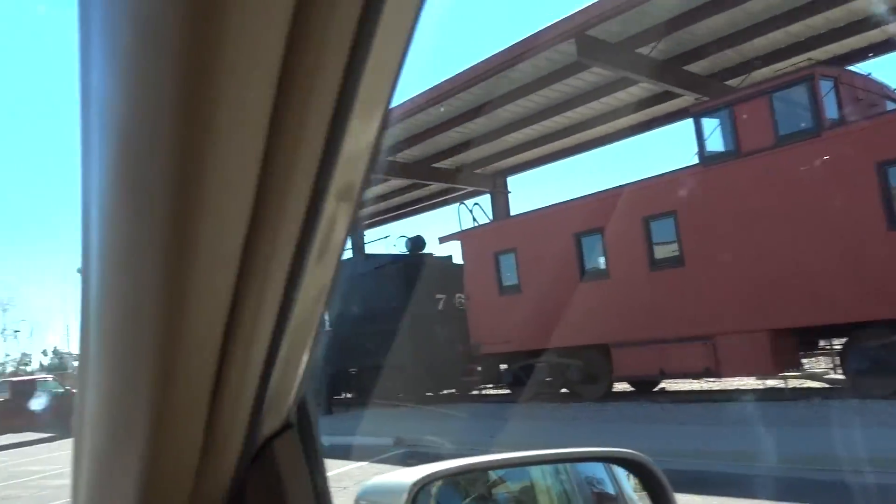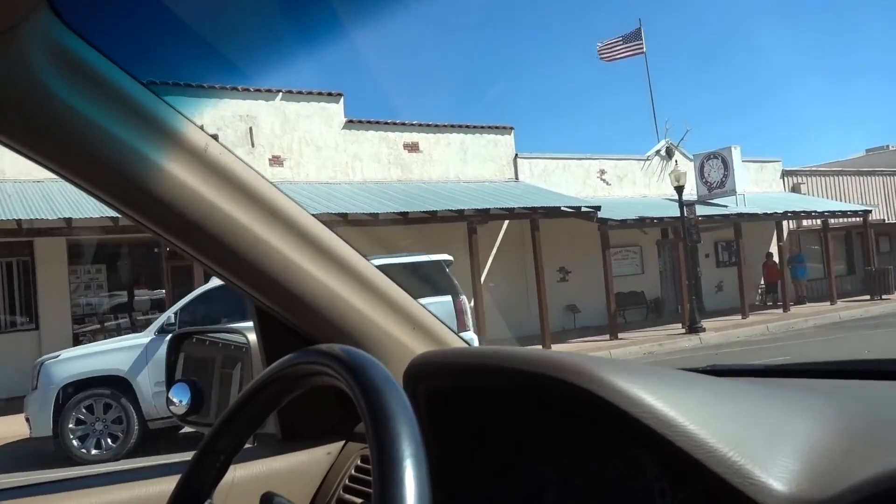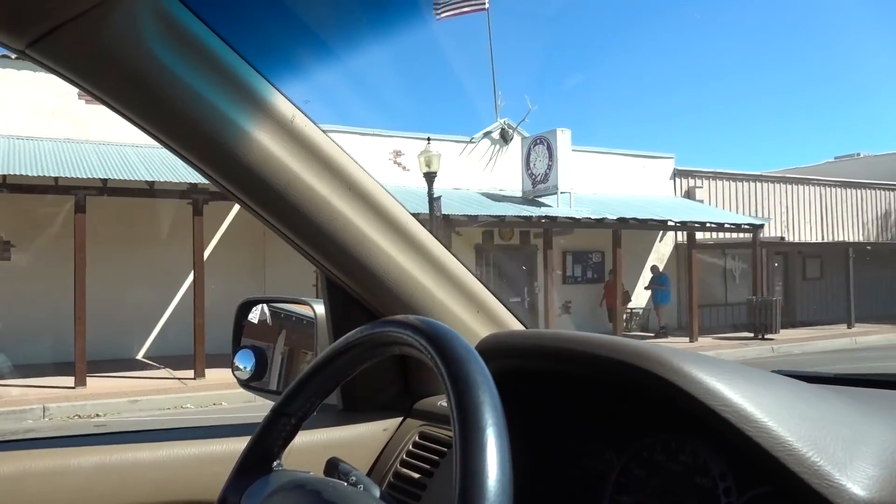Nice little town. Old buildings — these buildings look old. They are. These are all old original buildings, probably from the 1800s.